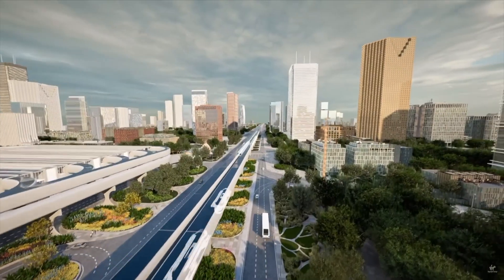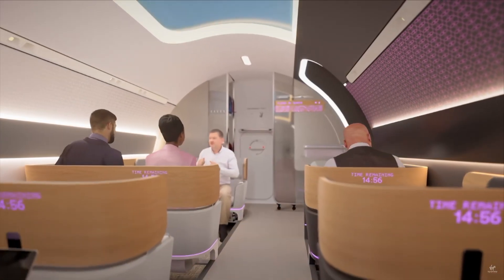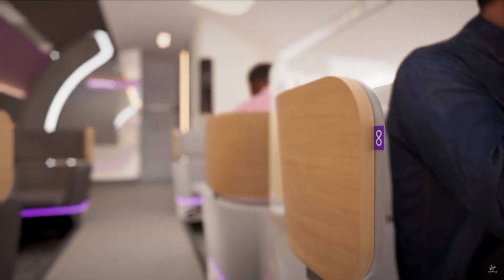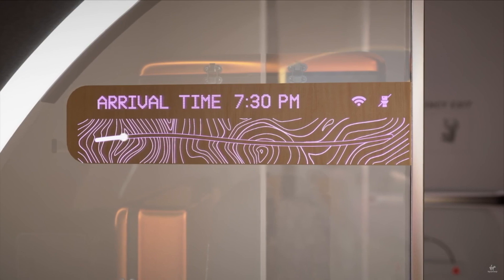This is the Hyperloop. First brought to mass public attention in 2012, Hyperloop has made waves in the transportation field. It promises to provide an alternative mode of transportation for intercity trips.